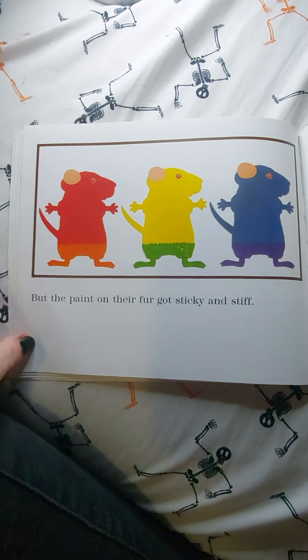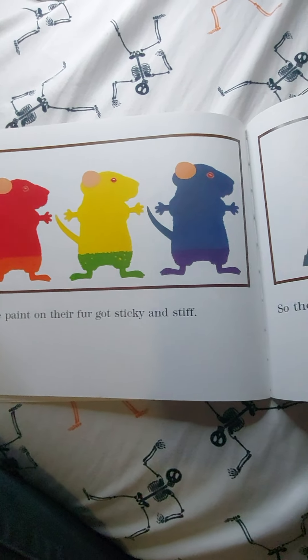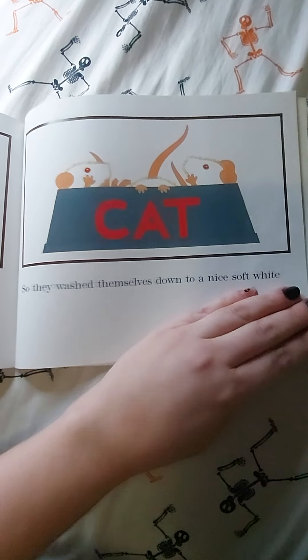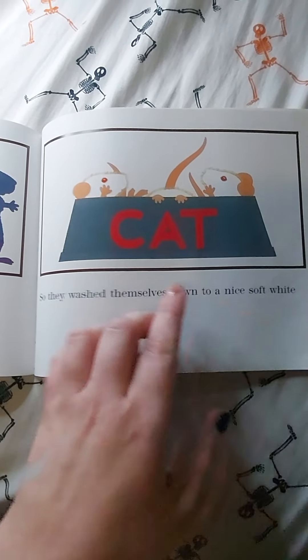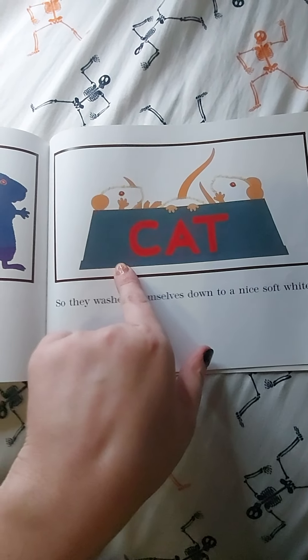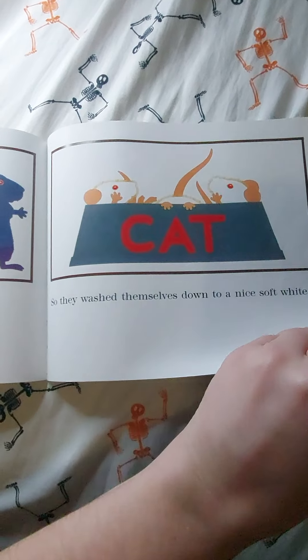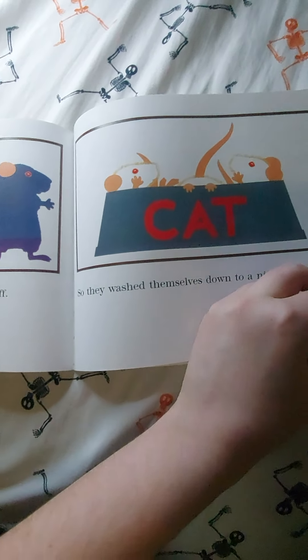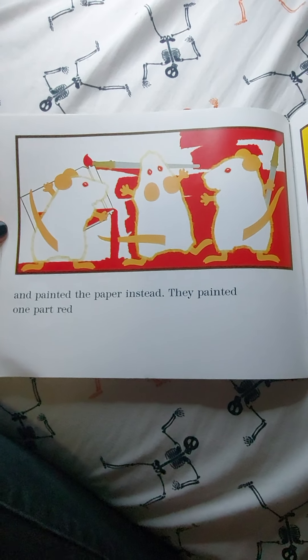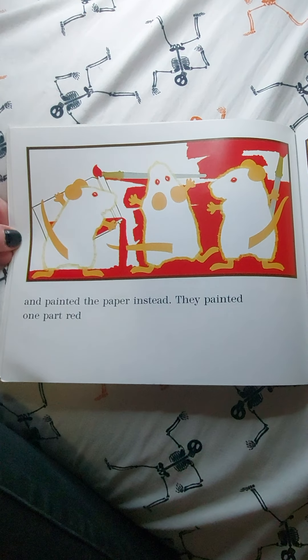The paint on their fur got sticky and stiff, so they washed themselves down to a nice soft white. And do you guys see whose dish they're washing themselves in? The cat dish — the cat has to drink out of that! They painted the paper instead.